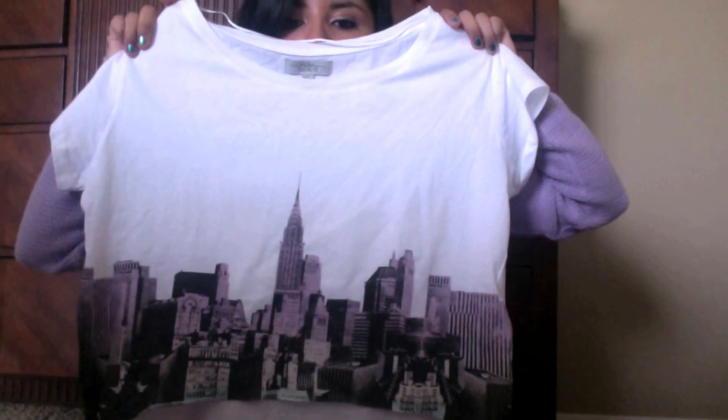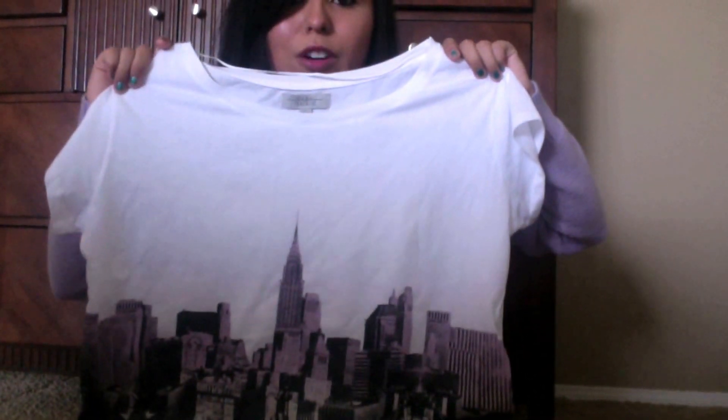Then I got this crop top that can go with high-waisted shorts or a skirt. On the bottom it has a picture of the city in different colors, which I really liked — simple but cute at the same time. This one was $14.